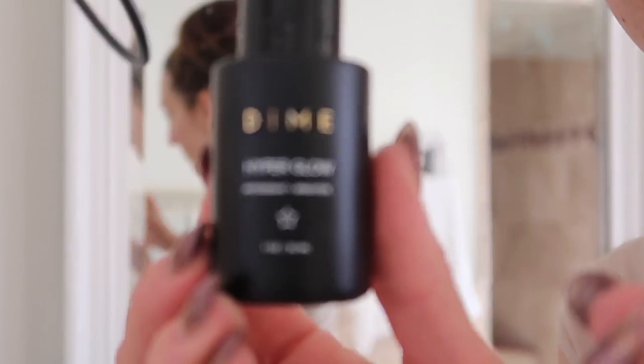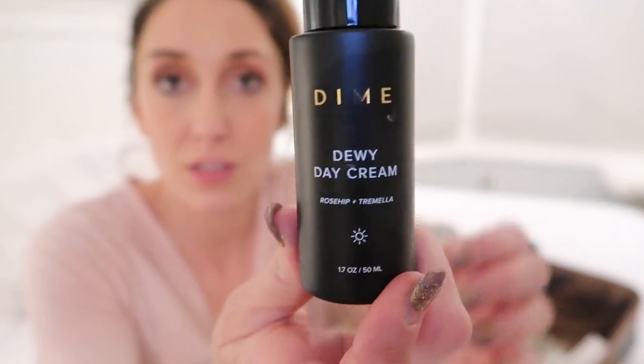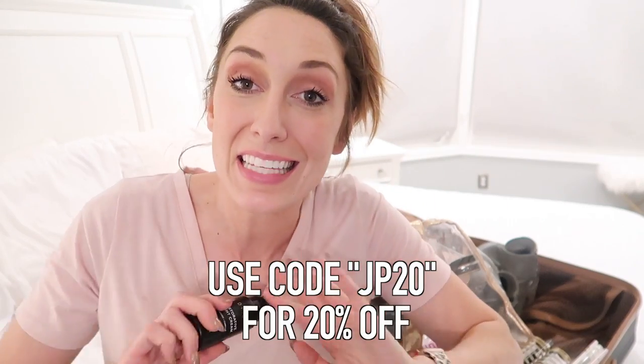During the day, I wash with the gentle jelly cleanser and then I use Hyperglow, which is their vitamin C serum — basically a shot of vitamins straight to your face. It absorbs really fast and then I top it with the Dewy Day Cream moisturizer, which has antioxidant ingredients as well as rose hips, so your skin stays really moisturized. Then I go put on my makeup as usual and my skin has done awesome. I don't leave home without this stuff — it's a dream. Use my code JP20 to get 20% off the entire store. I recommend getting the Works bundle because it's already discounted, and then you throw my code on top of it.